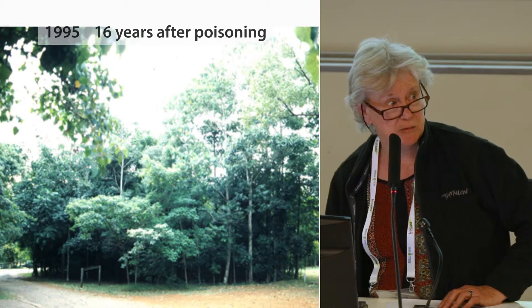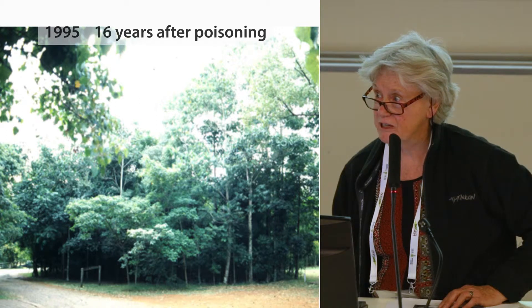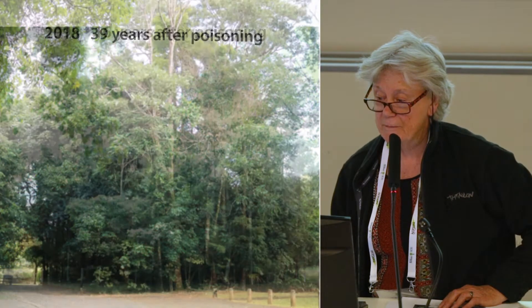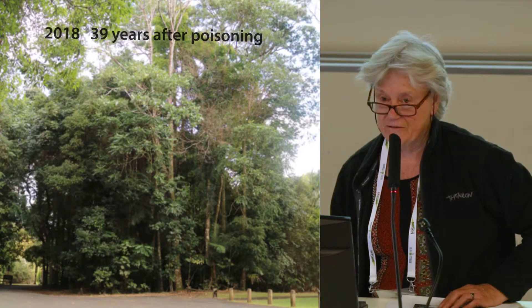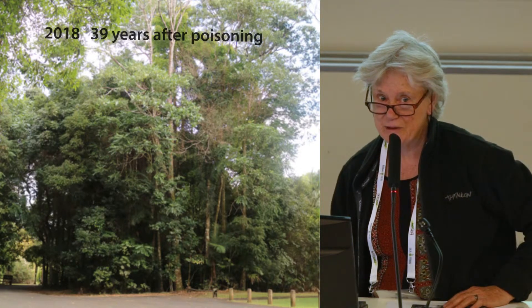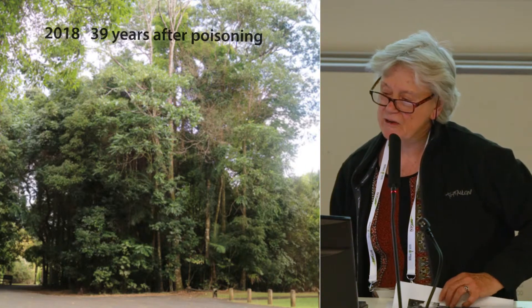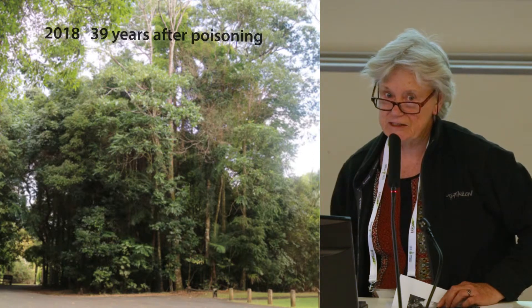This is a situation with no planting whatsoever — it's a natural succession process. The other day I took a photo 39 years after the poisoning, and I had to use portrait orientation because I couldn't capture it all in landscape. We have records showing how many dozens of native species are under there.